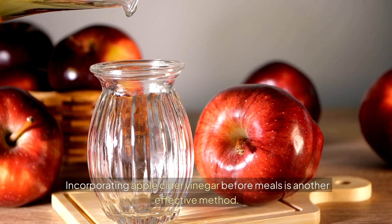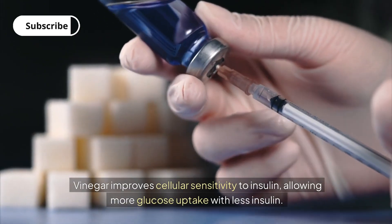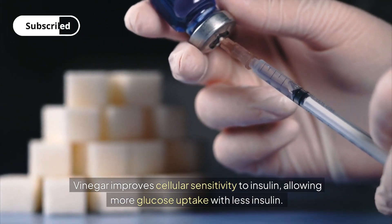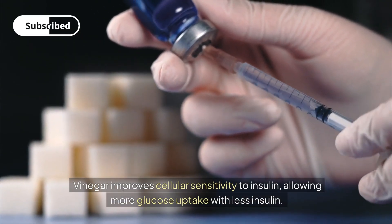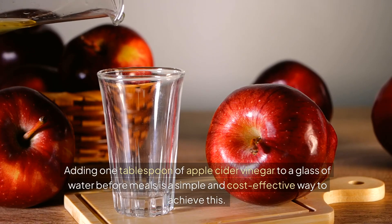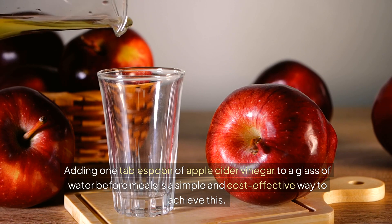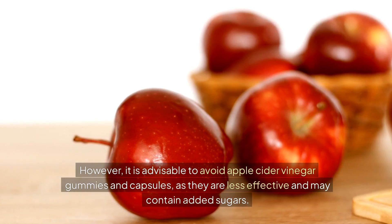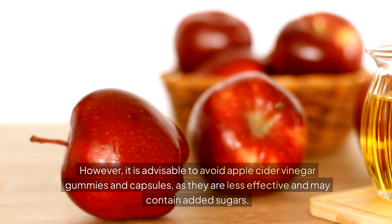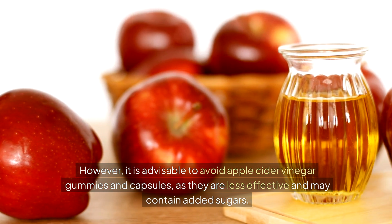Incorporating apple cider vinegar before meals is another effective method. Vinegar improves cellular sensitivity to insulin, allowing more glucose uptake with less insulin. Adding one tablespoon of apple cider vinegar to a glass of water before meals is a simple and cost-effective way to achieve this. However, it is advisable to avoid apple cider vinegar gummies and capsules, as they are less effective and may contain added sugars.